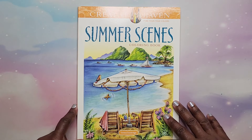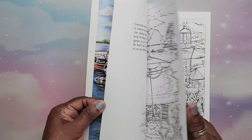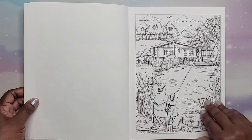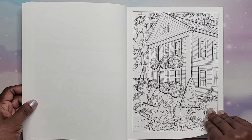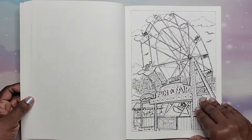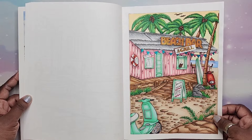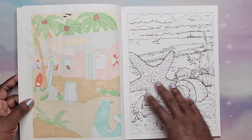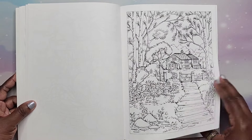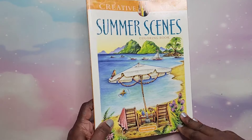Next I have Summer Scenes by Theresa Goodridge — also an older book from 2016. You can tell the drawings are just a little different compared to newer releases, but you can still tell it's a Theresa Goodridge image. I did a couple in here and also did one on camera — it was really fun. This is still a nice book. Summer Scenes by Theresa Goodridge.